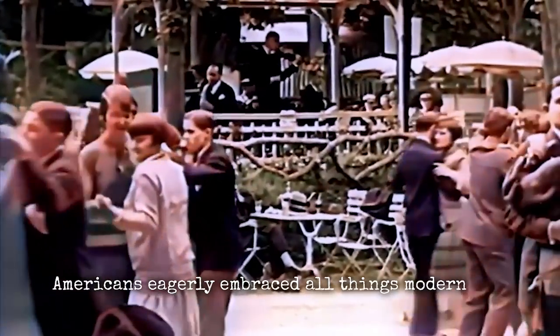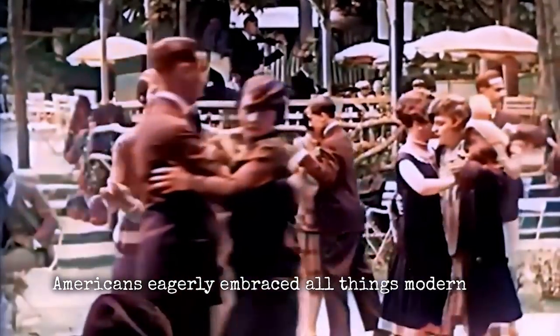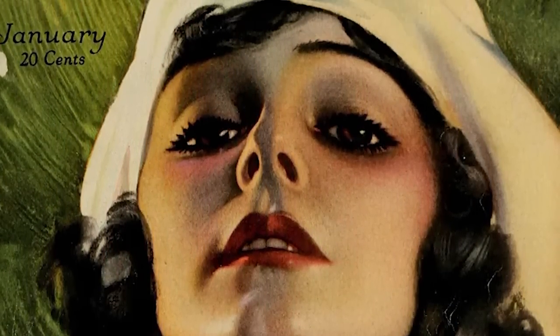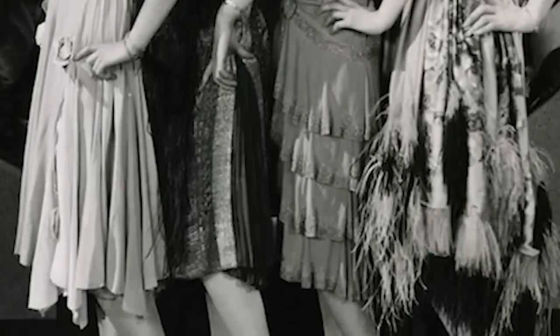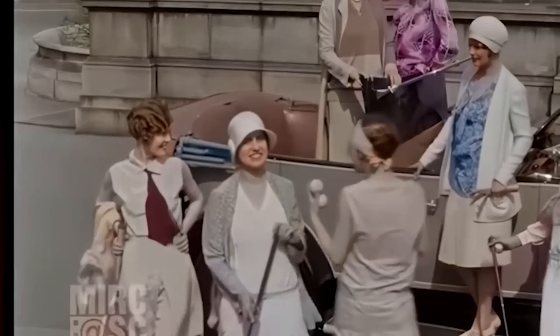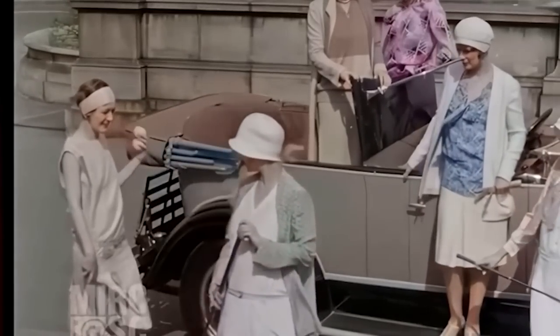Emerging from the horrors of World War I, Americans eagerly embraced all things modern, from jazz to technology to most notably pop culture. Movie stars and singers were idolized, their images flooding newspapers and magazines. The 1920s saw the rise of the flapper — women chopped off their hair, smoked cigarettes, and flouted societal norms — along with gangsters, prohibitionists, and other colorful figures in American life.